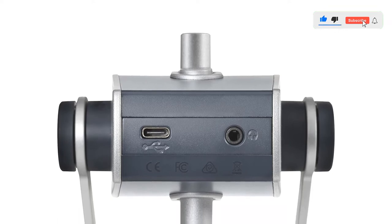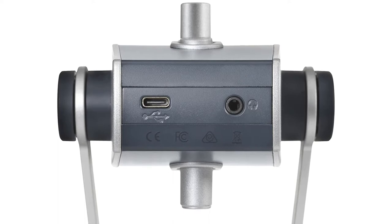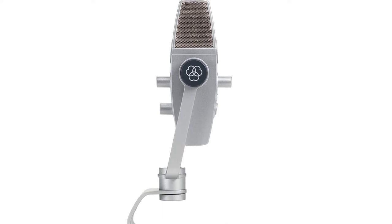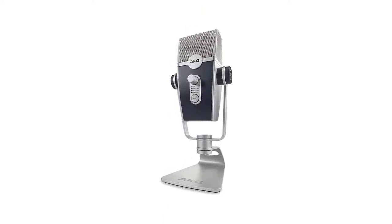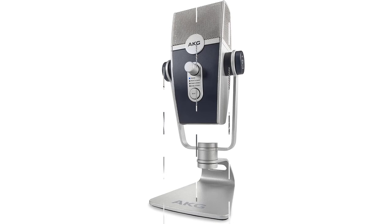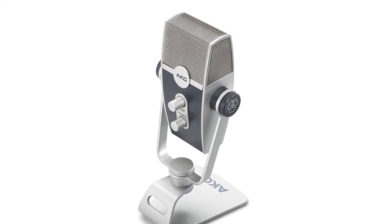An internal shock mount, sound diffuser, and other proprietary tech automatically reduce noise, so you'll sound as good as the Lyra looks. With a headphone monitoring output and desktop stand, the user-friendly Lyra requires no additional hardware to get started, but it also detaches from its stand to mount on standard microphone boom arms and stands. It even includes the Ableton Live Lite advanced audio software for multi-track recording and music production.